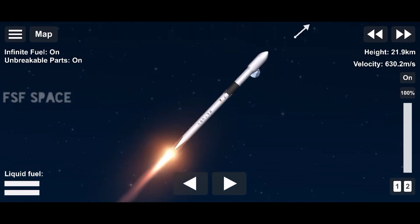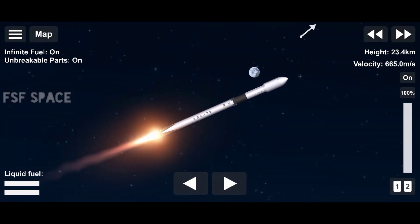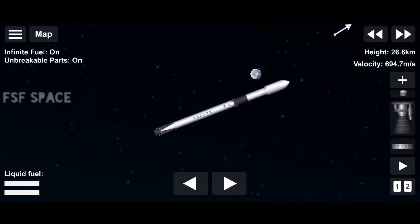While stage two continues its journey with the third event, SES-1, or second engine start one. This is where MVAC will light up and begin to propel the second stage along with the Starlink and two rideshare satellites into orbit.